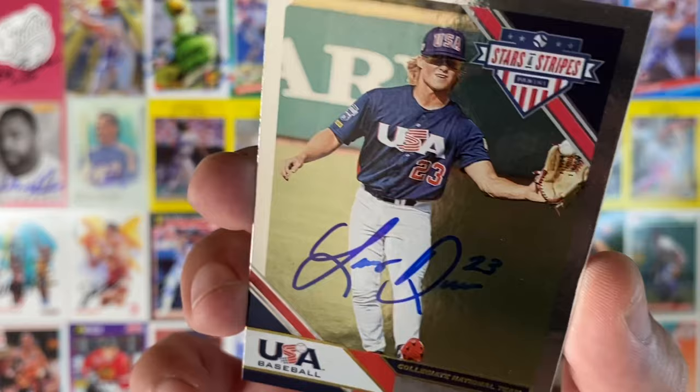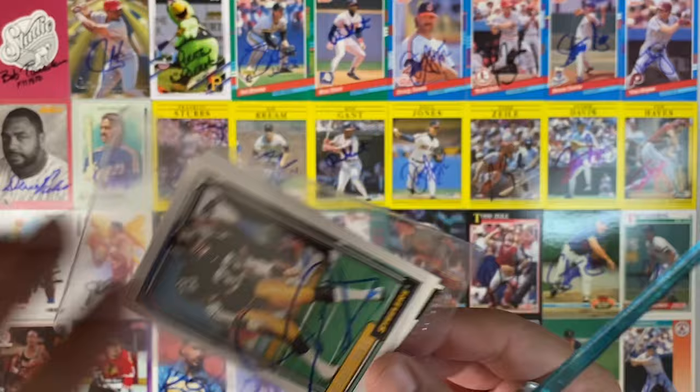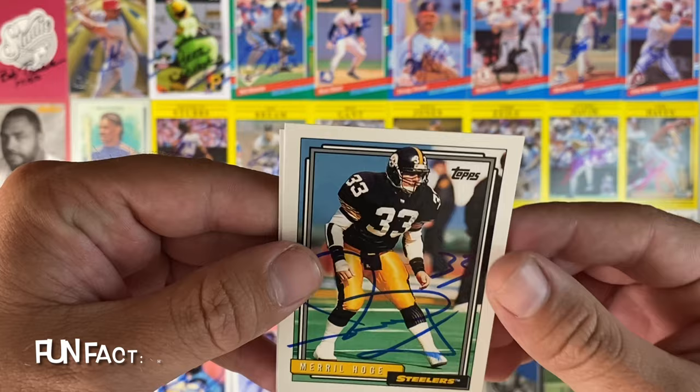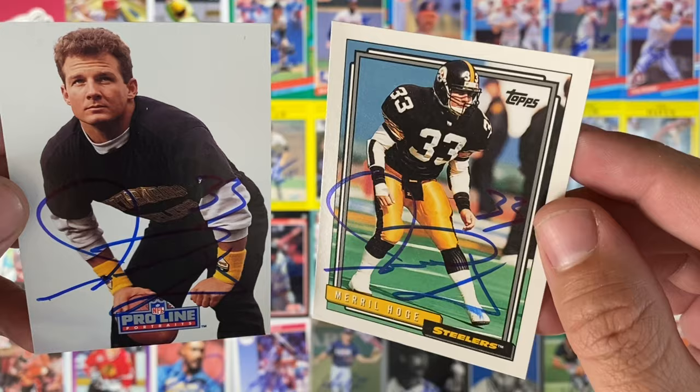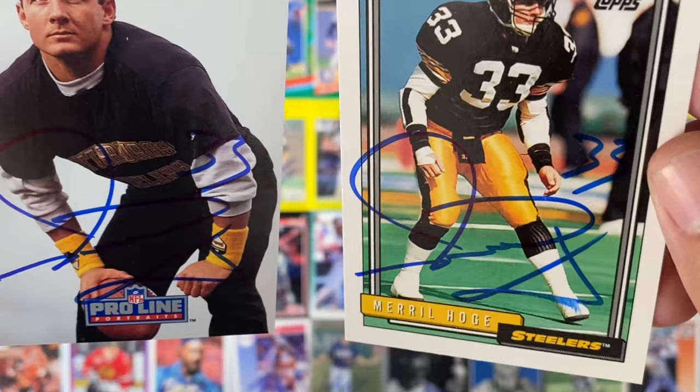Envelope number 18, coming in from Cincinnati, Ohio. It's a football return of Mr. Merrill Hodge, the Steelers. He signed the 92 Topps and the 91 Proline. Awesome return from Merrill Hodge. I know him better as an analyst than I did as a player. Thank you, Mr. Hodge.